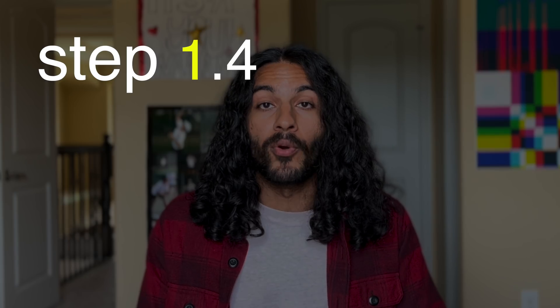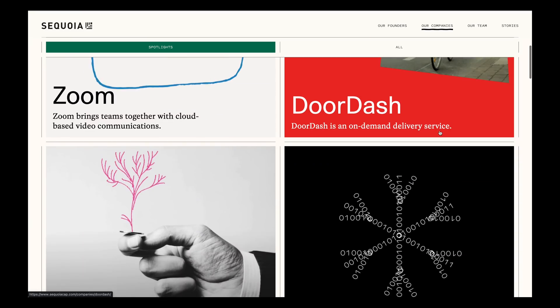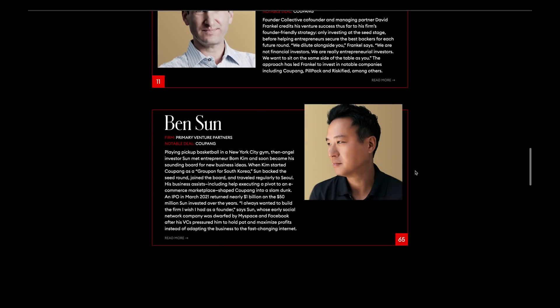Step 1.4: follow the money. Venture capitalists invest huge sums in companies, so you can check out their portfolios to find companies working on really interesting problems in niche areas. For example, you can browse Kleiner Perkins', Excel's, Sequoia's, or Benchmark's current portfolio. If you're not sure which VCs are reputable, a quick Google search can help you narrow the list down.